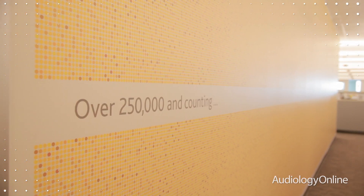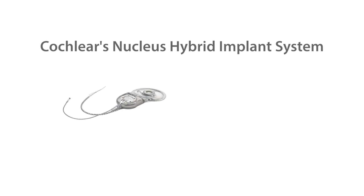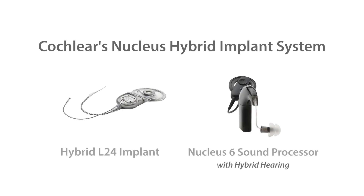The Nucleus Hybrid Implant System is the first device of its kind to provide both acoustic and electric stimulation to individuals with ski slope hearing loss. The system consists of the Hybrid L24 implant as well as the Nucleus 6 sound processor. One of the unique features of this system is the capability of the sound processor to provide both acoustic and electric stimulation to the individual.